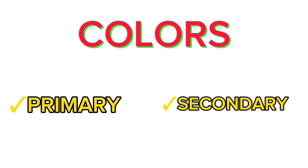Colors are of two categories: primary colors and secondary colors.